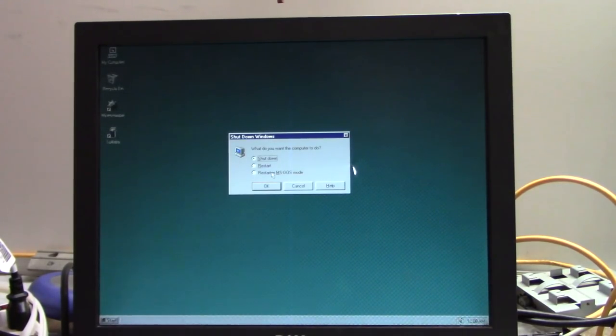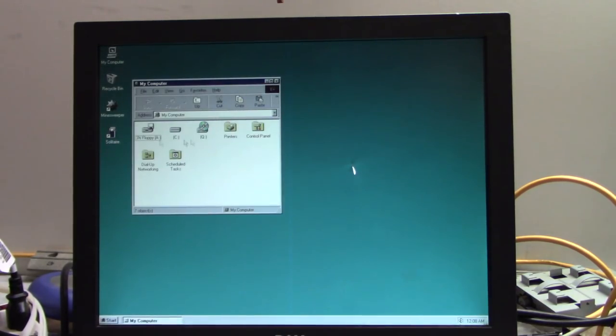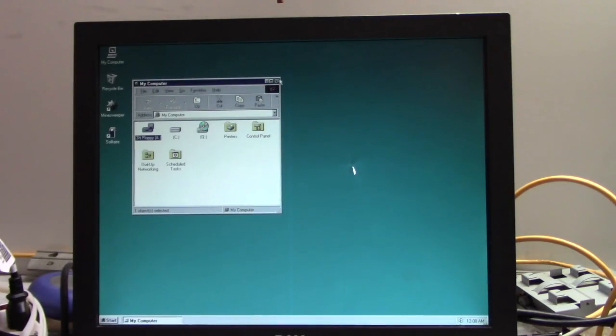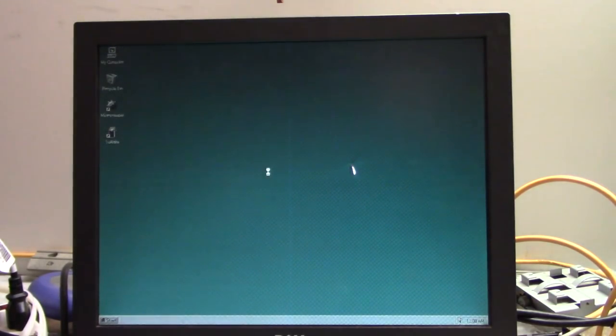This will also be a good test to see if the floppy drive still works. I want to see if it'll even read from it in Windows. The floppy drive in this computer works, which is good because I do not have a replacement to use.